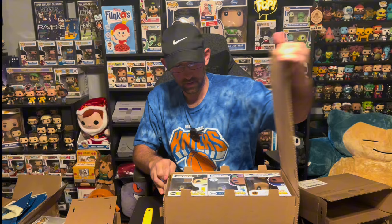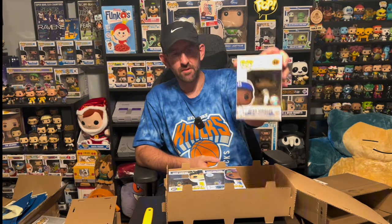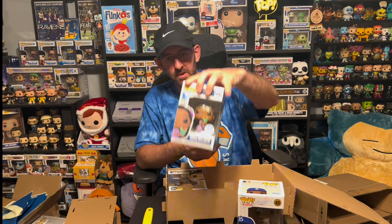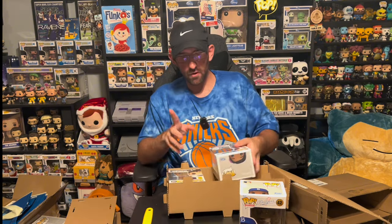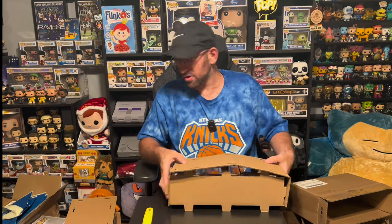Box number four. We have a Jackie Robinson, an Isabella from Encanto Funko Shop Exclusive, and a Silent Bob from Clerks. Three decent pops with good variety — no doubles. So far across four boxes, we've only gotten one double, and it happened to come in the same box, which is weird.